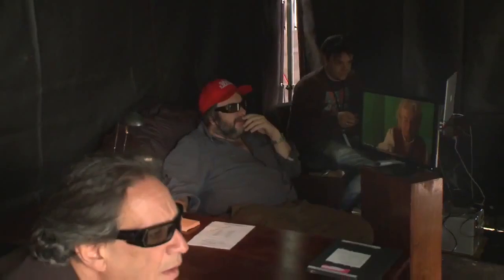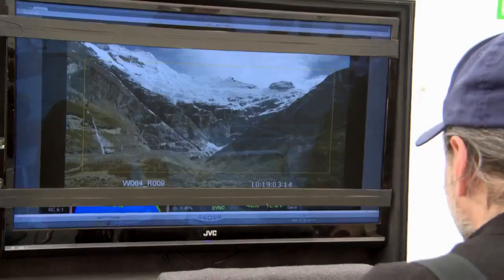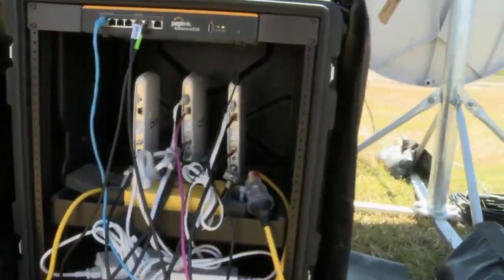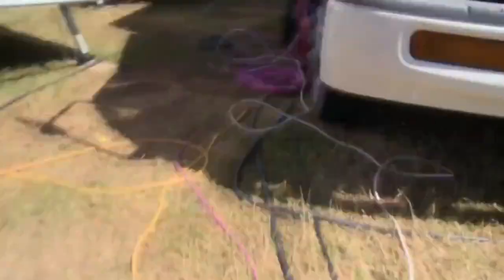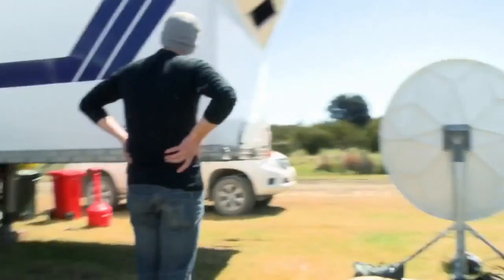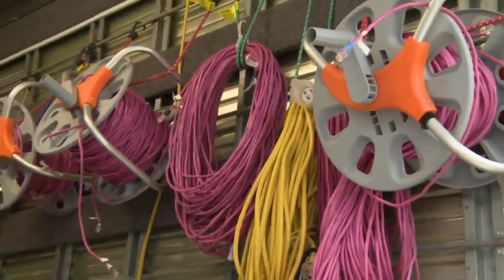We've also got a separate setup at the director's tent that's beaming in footage from second unit — it takes the camera feed, compresses it, and sends it over the internet all the way to Peter's tent. So far we've probably used about six kilometres of cable on the job. I'm not sure where it's all gone, but we keep ordering more.